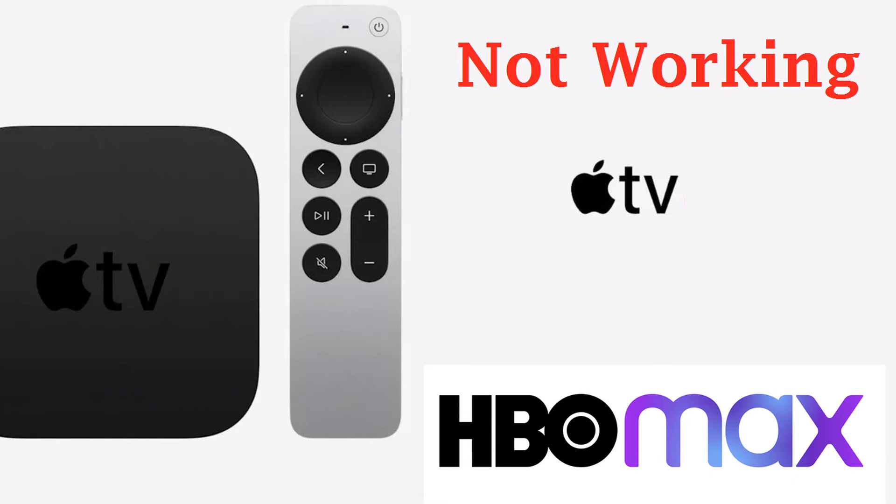If HBO Max is not working on your Apple TV, you have come to the right place. In this guide, I will show you how to fix HBO Max if it is not working on your Apple TV device. Let's get started.